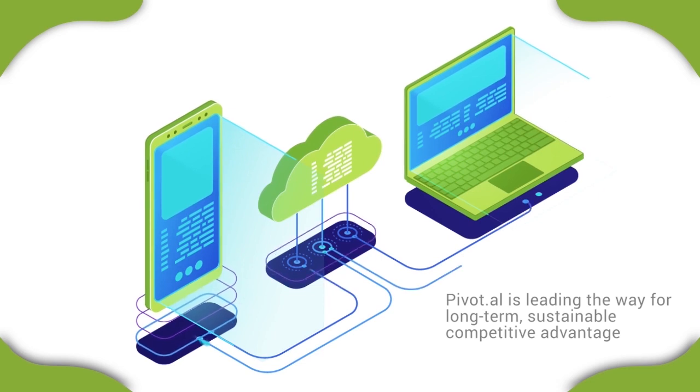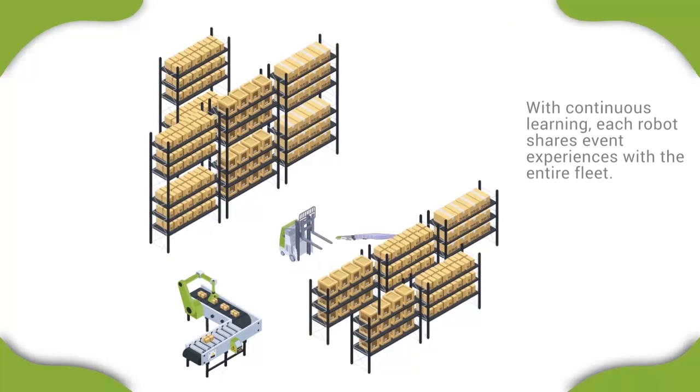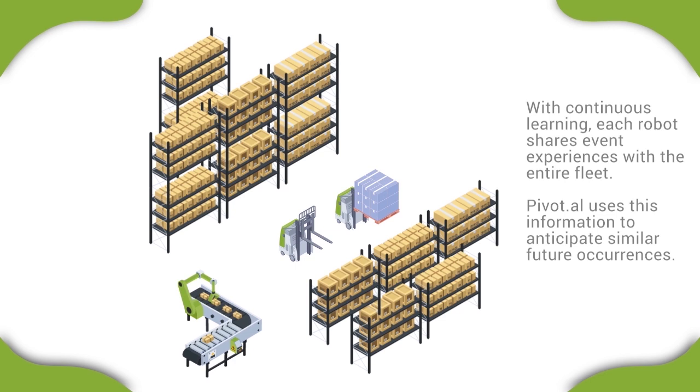Pivotal is leading the way for long-term, sustainable competitive advantage by continuously upgrading algorithms and updating resources, strengthening your investment. With continuous learning, each robot shares event experiences with the entire fleet. Pivotal uses this information to anticipate similar future occurrences.